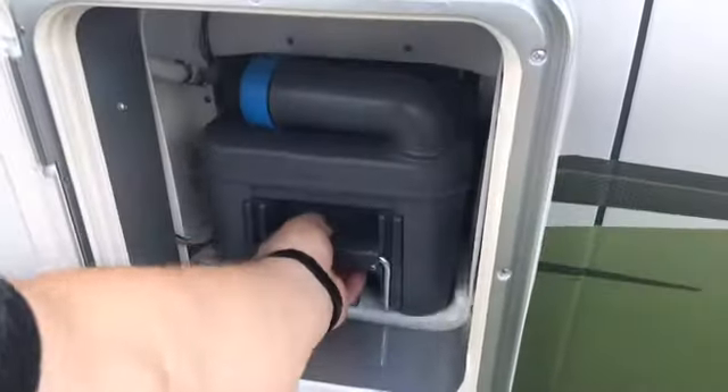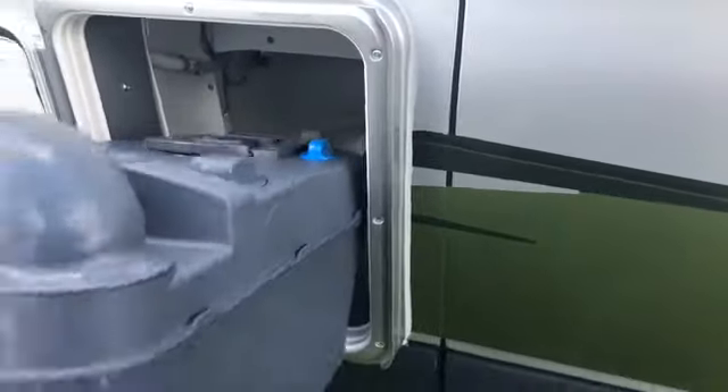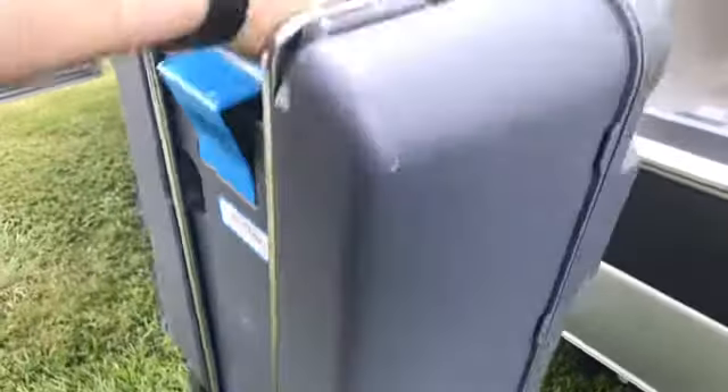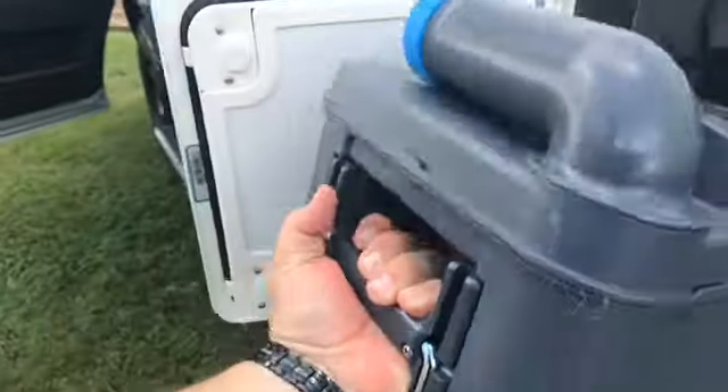Just a quick demo on how to dump the black tank: simply open the compartment. It has a handle and wheels if you need to take it a ways. Very convenient — great for off-road use.